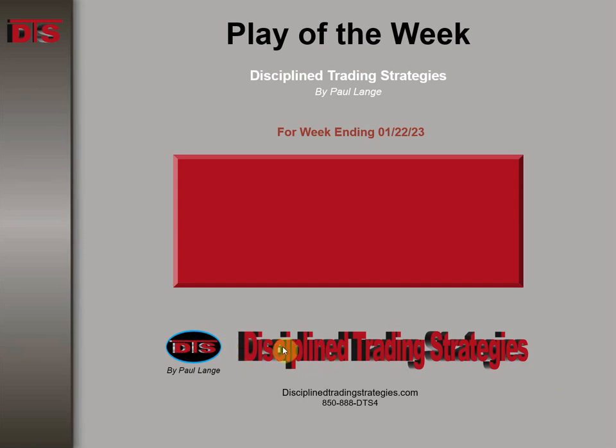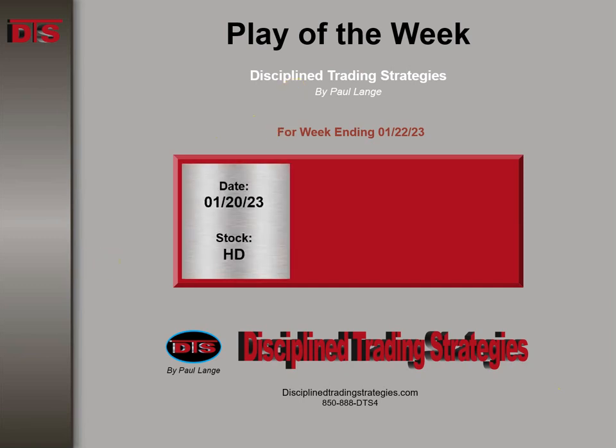Hi everyone. This is Paul Lang from Discipline Trading Strategies with this week's Trade of the Week video. This week ending January 22nd of the year 2023, the stock was Home Depot.